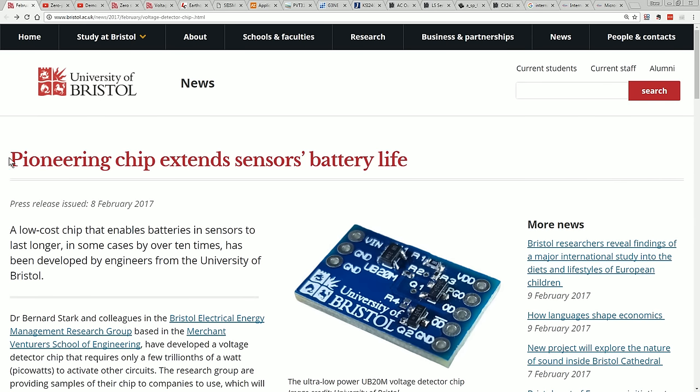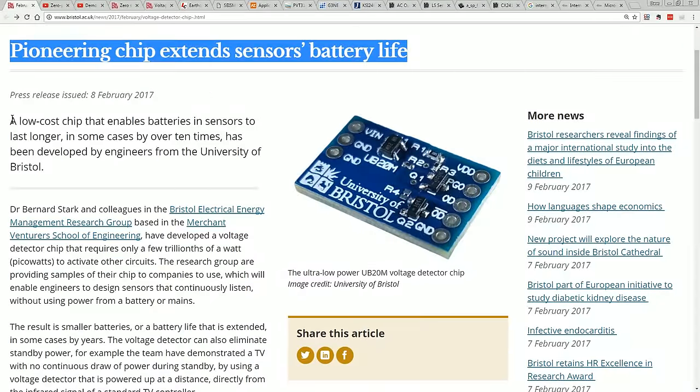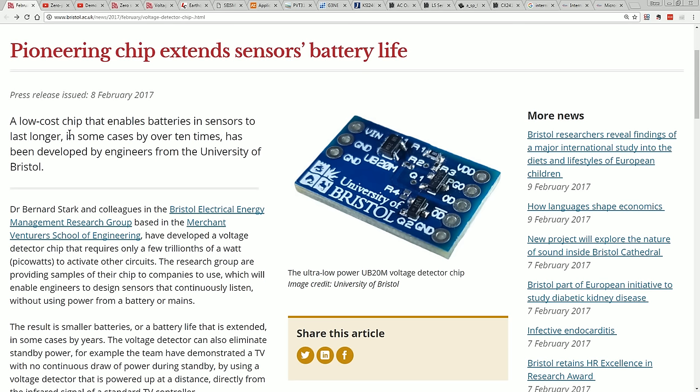Let's take a look at the University of Bristol's pioneering chip that extends sensor battery life. A low-cost chip that enables batteries in sensors to last longer, in some cases by over ten times, has been developed by engineers from the University of Bristol. Right off the bat, we have some Batteriser-type marketing here: 'in some cases by over ten times.'